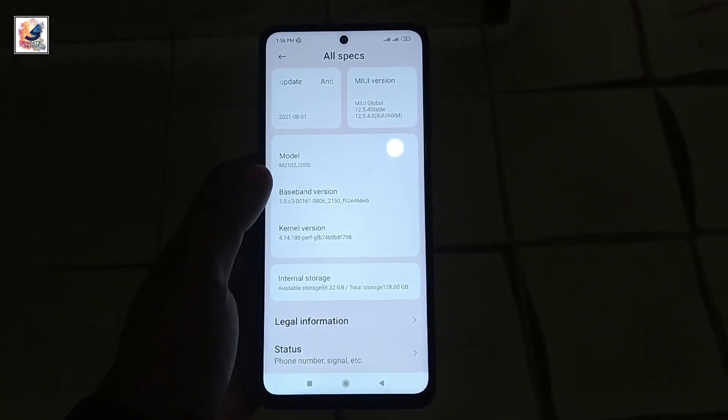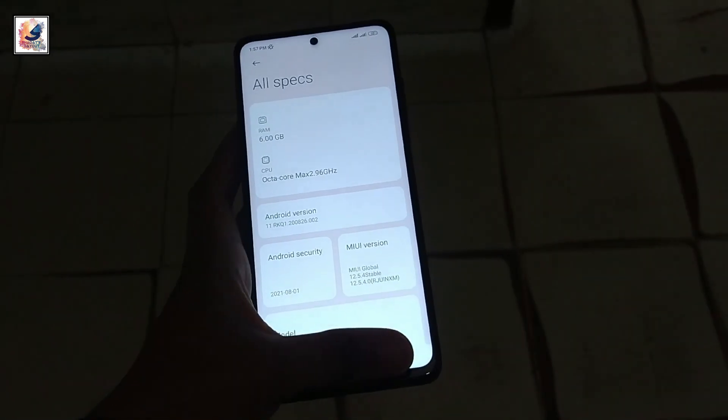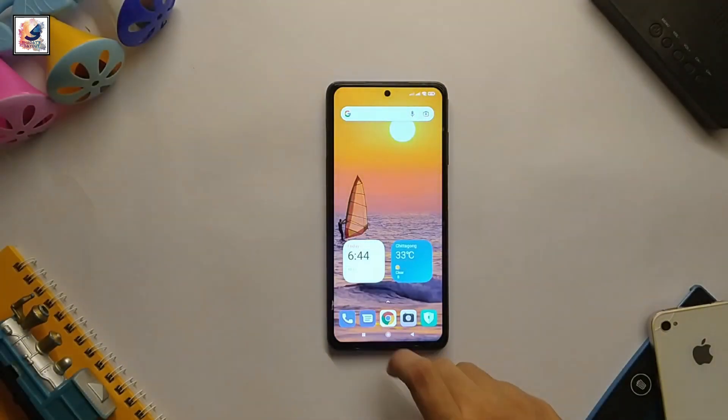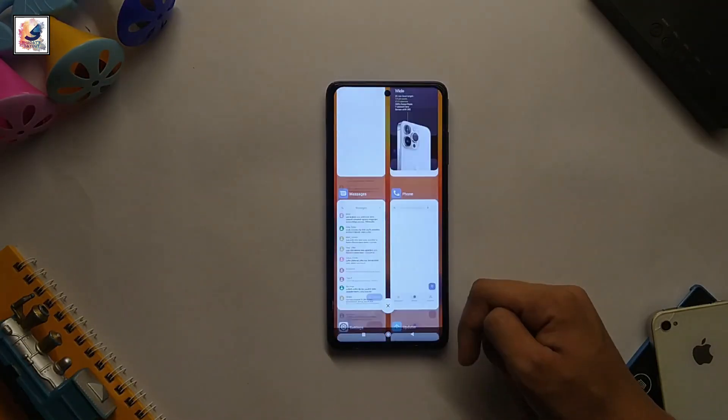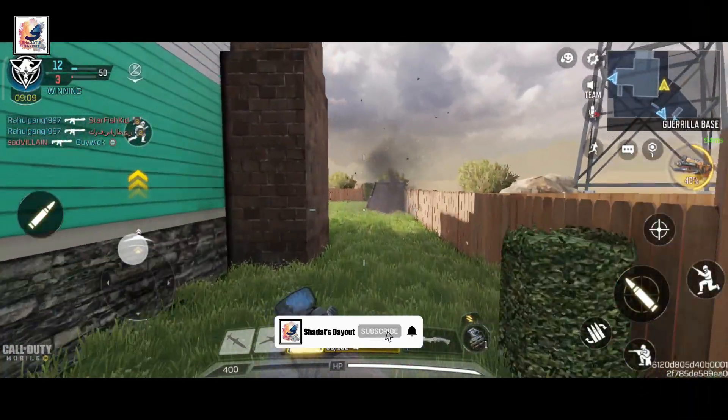This is the 6GB RAM and 128GB ROM variant with UFS 3.1 storage. Although it uses a two-year-old flagship processor, overall performance is still pretty good — app opening and closing speeds are very fast, and you can play any game at max settings.